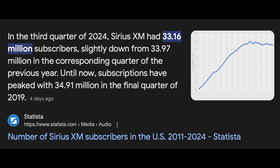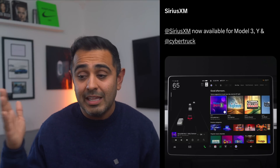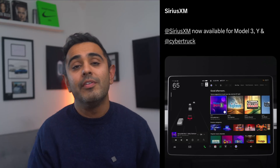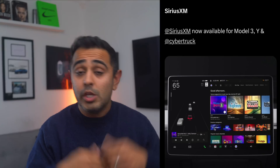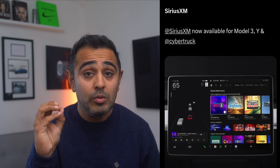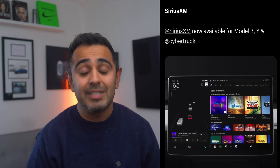The third update is SiriusXM Satellite Radio. Tesla vehicles have had a built-in satellite radio antenna for a long time, but now satellite radio can be streamed over the air. The SiriusXM app will be available in your car, and they're offering three months free subscription when the software update goes out. It's a great move by SiriusXM to potentially gain new customers — and Howard Stern is still on there.